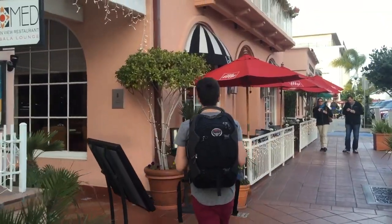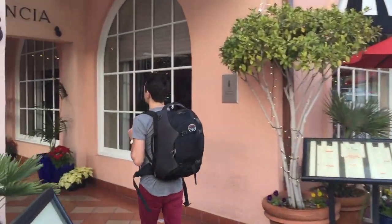Hey guys, I'm James Wallington and you're watching Where's Wallington. Tonight I have the pleasure of checking out the La Valencia Hotel in La Jolla, California. Let's go inside, check in, and explore the hotel.